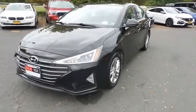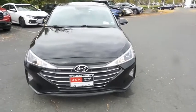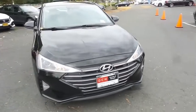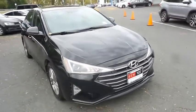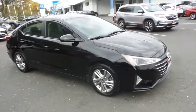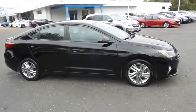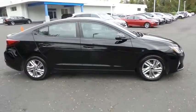Here we're taking a look at a beautiful 2019 DCH Economy pre-owned Hyundai Elantra SEL sedan, finished in phantom black pearl paint with gray cloth seats, powered by a 2.0-liter 4-cylinder engine and a 6-speed automatic transmission, equipped with 16-inch alloy wheels.